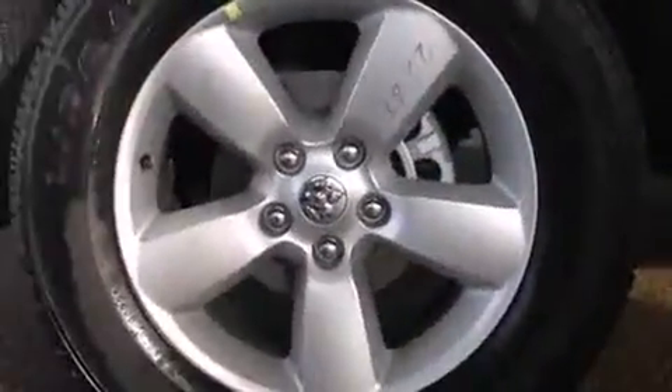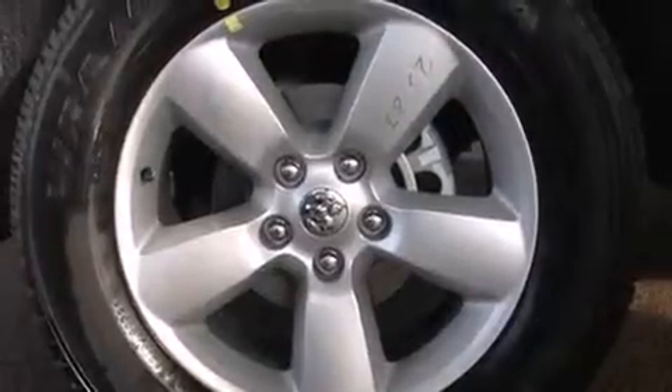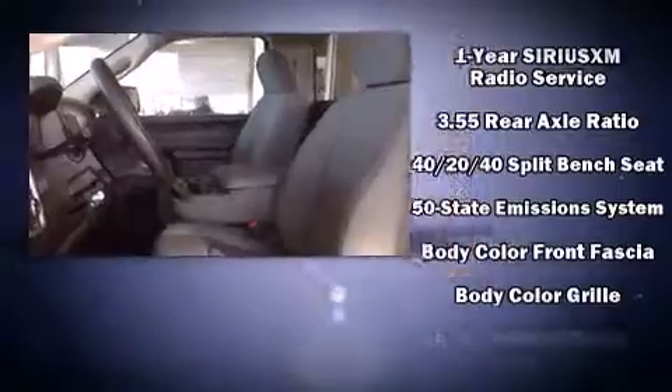All of the following features are included: a rear step bumper, a front bench seat, front fog lights, a trailer hitch, a bed liner, and much more. Audio features include an AM/FM radio and six speakers providing excellent sound throughout the cabin.